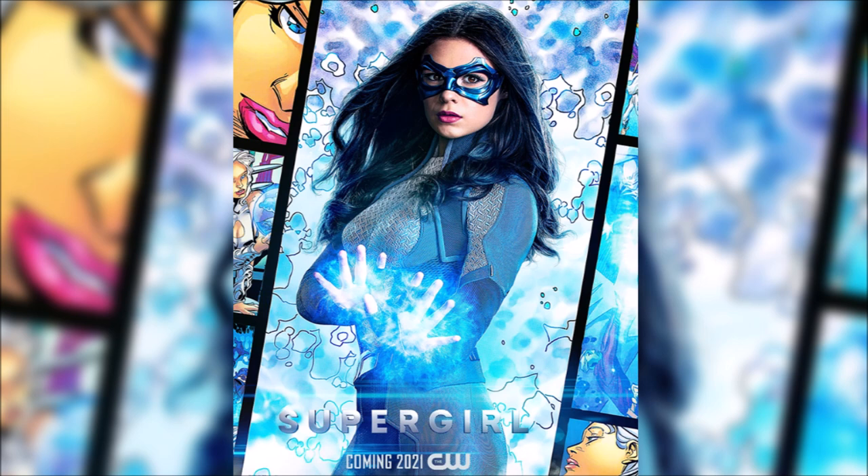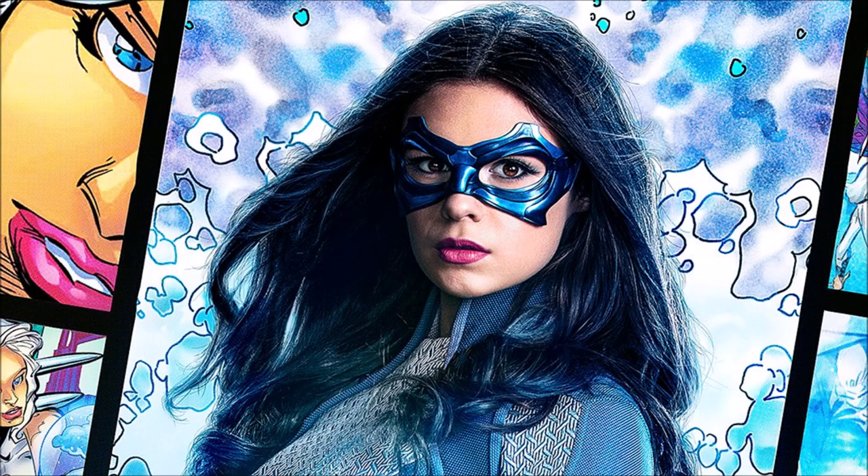The comic book panel in the background features her future relative, Dream Girl from the future. She is the character that is part of the Legion of Superheroes — that was confirmed a while ago. So obviously she is in the comics and you can see her superhero suit. In the TV show she was mentioned, I think it was by Wynn at some point, so we got a reference to that.